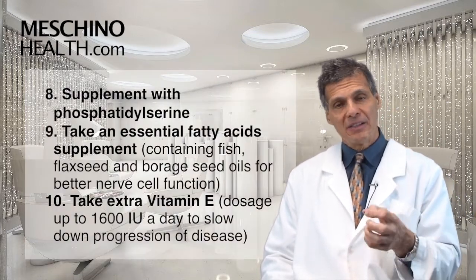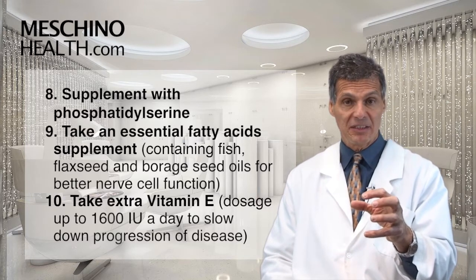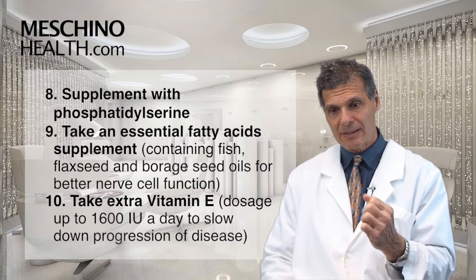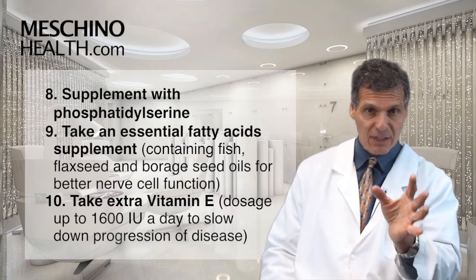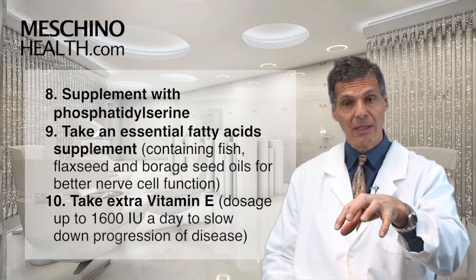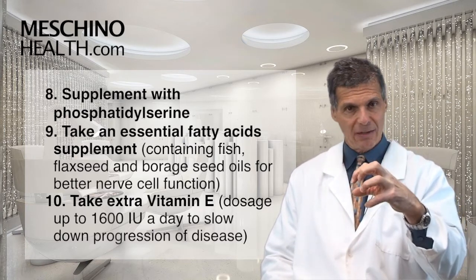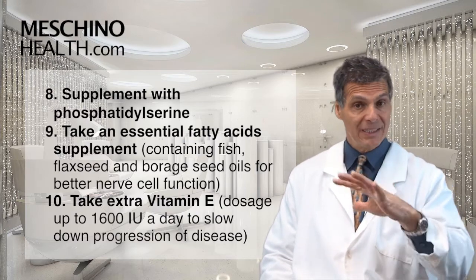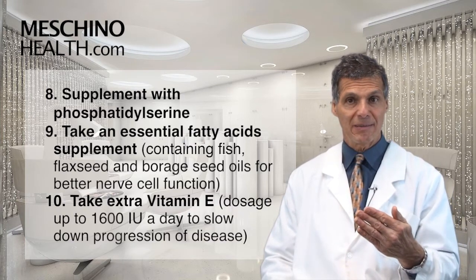Number eight: the supplement phosphatidylserine has helped some Parkinson's disease patients. Number nine: a supplement of essential fatty acids with fish, flaxseed, and borage seed oil to help improve brain function, improve nerve cell communication, and improve the fluidity of the nerve cell membrane so the nerve cells are better preserved and function better.